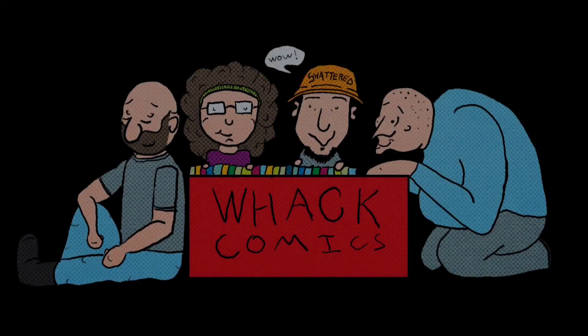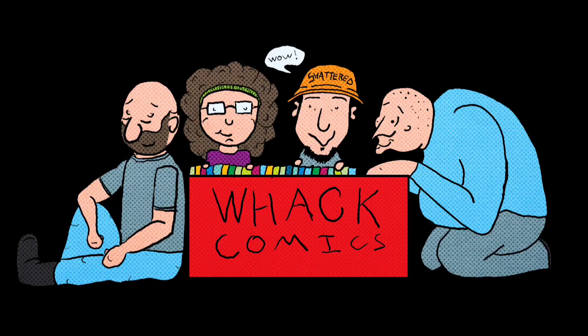Hello everyone and welcome to Whack Yeah, Whack Comics. Today I have a banger that I picked up from a friend in the community, Austin LeMay, right after this.